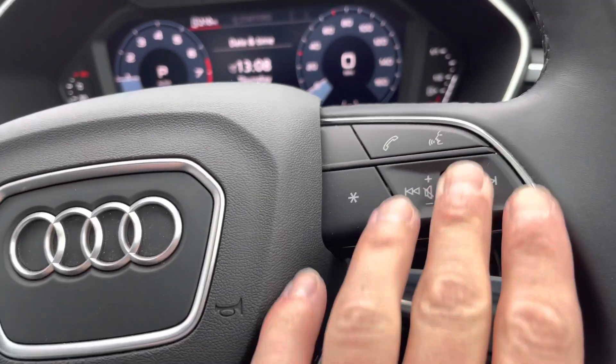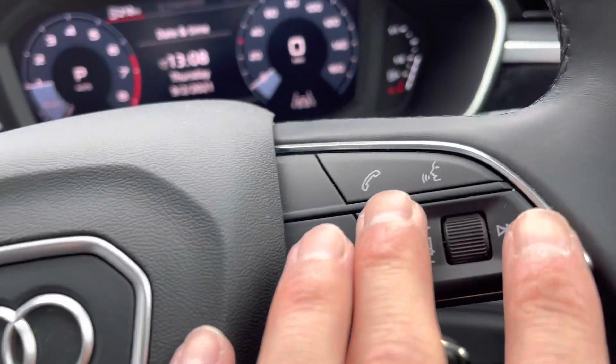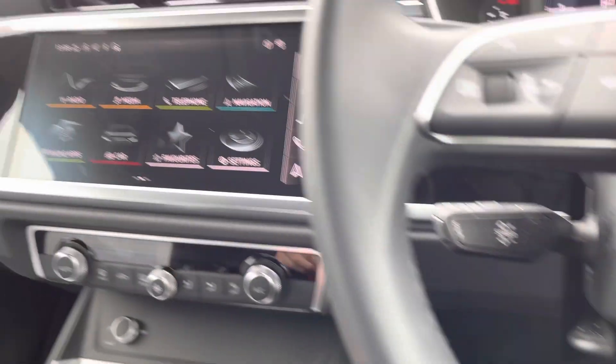Over to the right we've got the volume control for your radio, just above the button to take or reject phone calls. Down to the left is the pad for the cruise control.